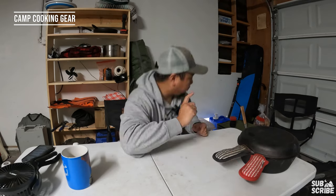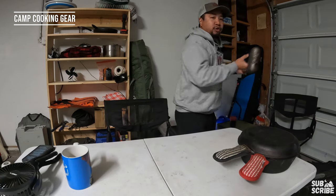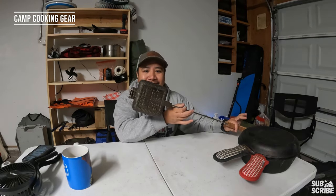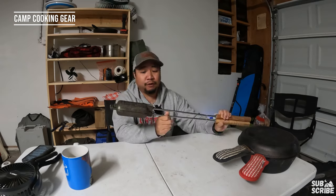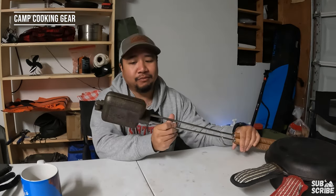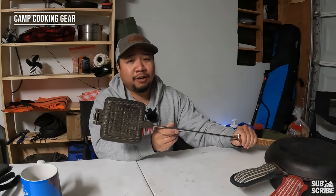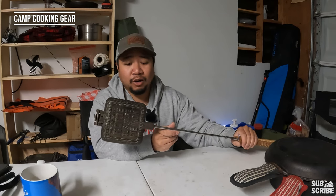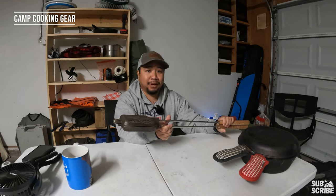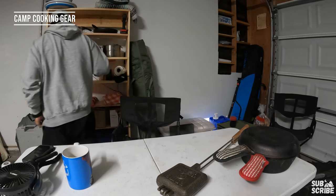We have one more cast iron — the Rome XL heavy-duty pie iron. This thing is serious; you could knock someone out with it. It's been fun for pies, s'mores, and hot pocket-type things. We don't bring it every time, but we might as well since if we have the propane fire pit we can definitely use it. It's a really high-quality cast iron pie maker.